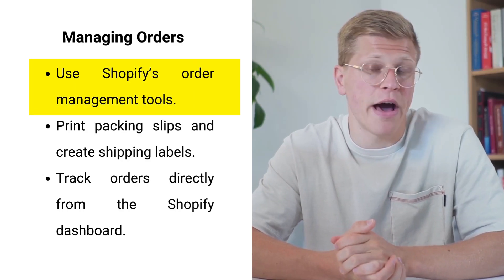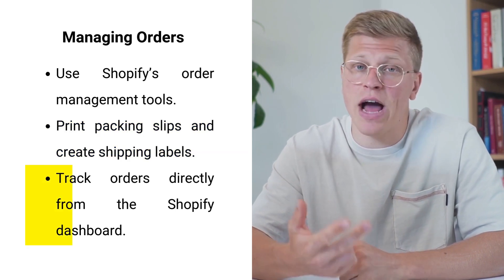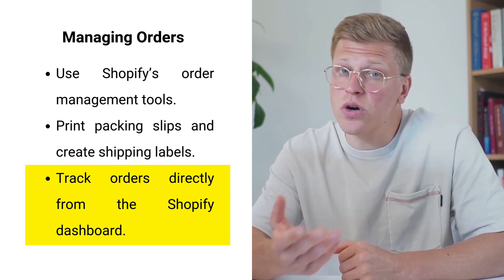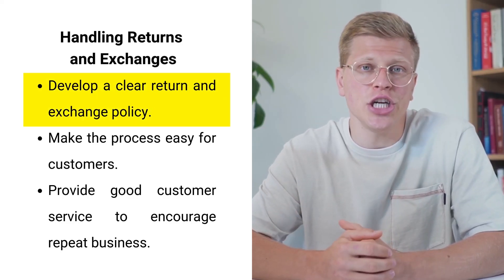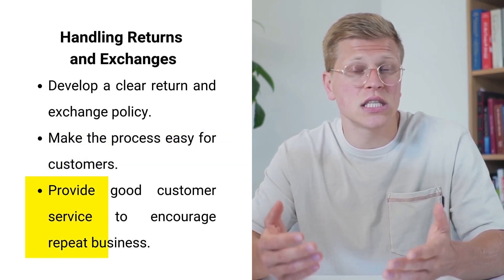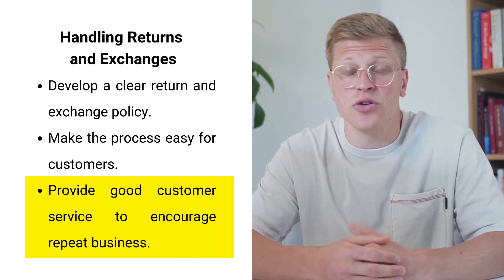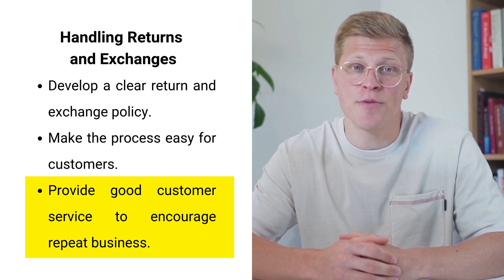Managing orders efficiently is crucial to maintaining customer satisfaction. Use Shopify's order management tools to streamline the fulfillment process — you can print packing slips, create shipping labels, and track orders directly from your Shopify dashboard. Handling returns and exchanges professionally is also important; develop a clear policy and make it easy for customers to return or exchange products. Good customer service can turn a negative experience into a positive one and encourage repeat business.